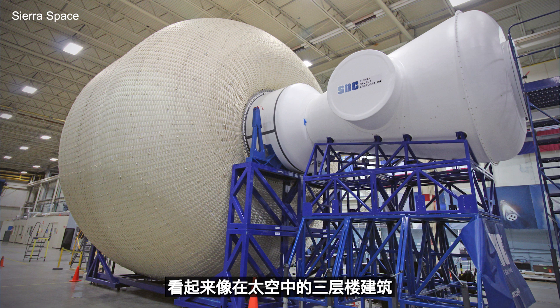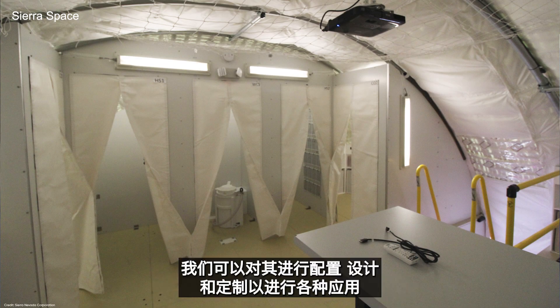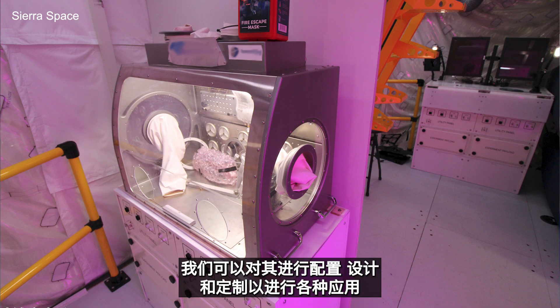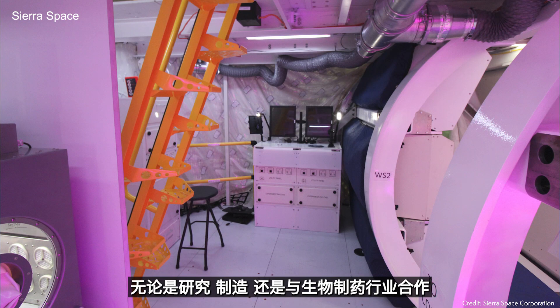It looks like a three-story building in space. When fully operational, we can house about 10 people in the habitat, and we can configure and tailor it for all sorts of applications — whether it's research, manufacturing, working with the biopharma industry, or even media, entertainment, and advertising.